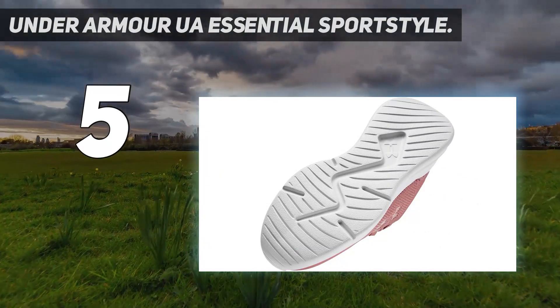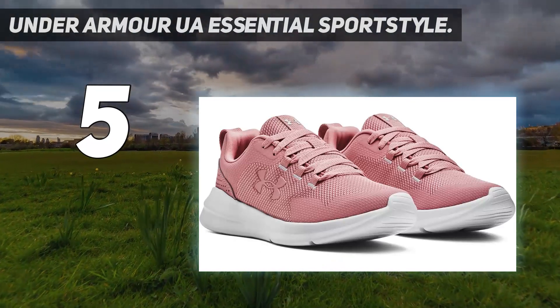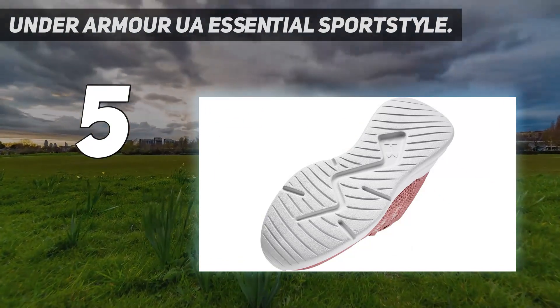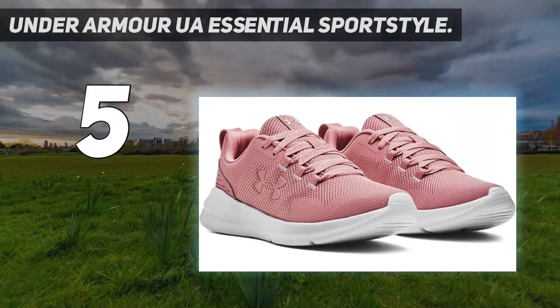That's far less than $110, the average MSRP — manufacturers suggested retail price — of athletic sneakers in 2021, according to the most recent data from RunRepeat. Compared to the other shoes I tested, the Sport Style cost about $100 less.